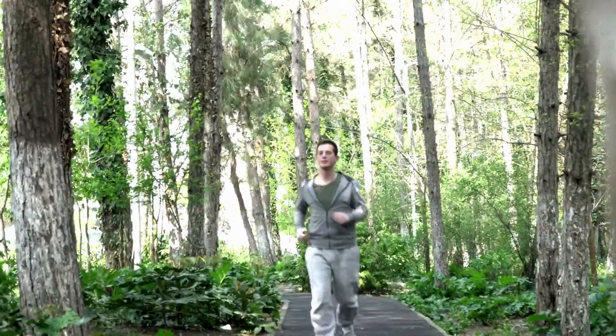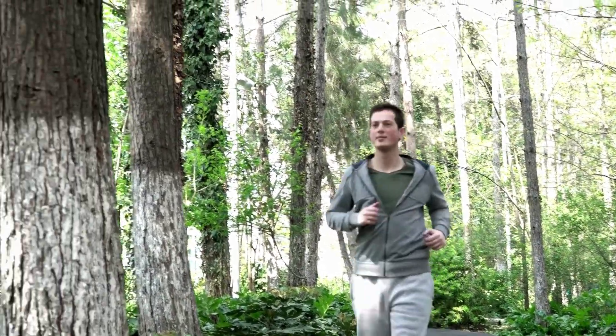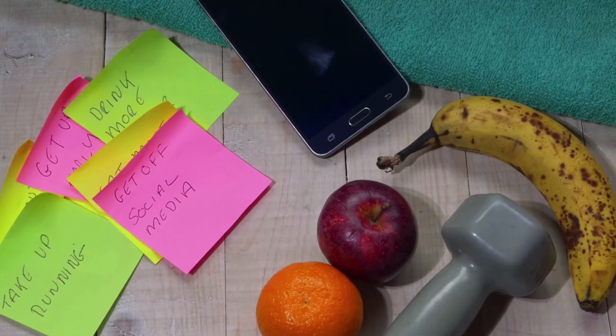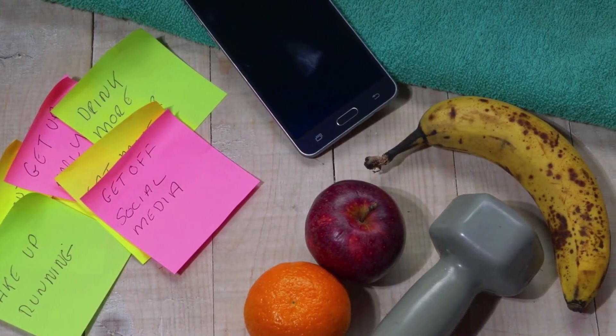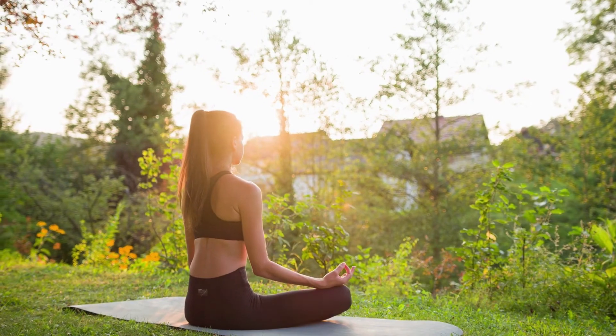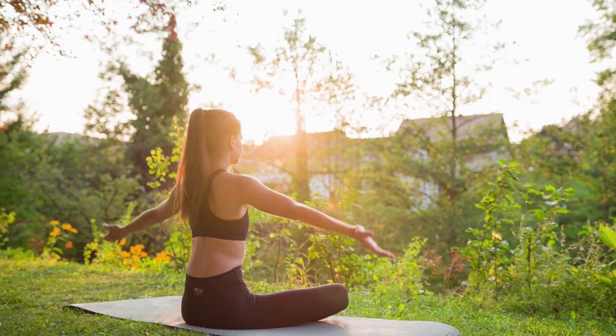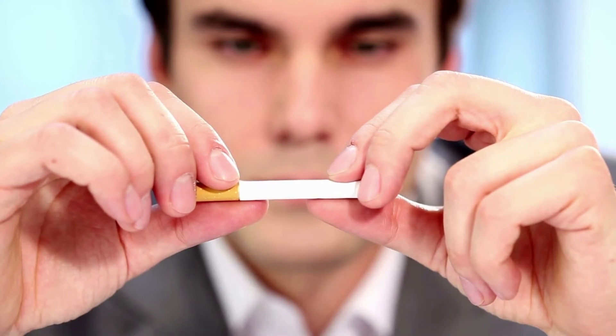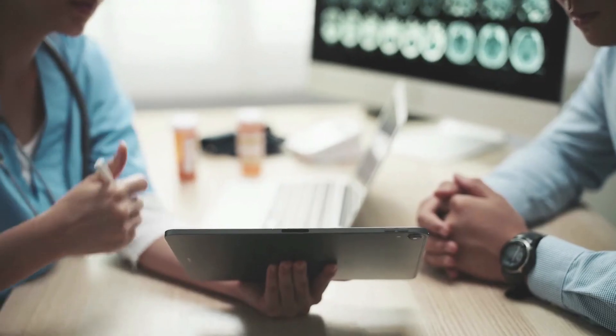Lifestyle changes to reduce the risk of heart disease may help prevent heart arrhythmias. A heart-healthy lifestyle includes eating a heart-healthy diet, staying physically active, maintaining a healthy weight, not smoking, limiting or avoiding caffeine and alcohol, and reducing stress, as intense stress and anger can cause heart rhythm problems.